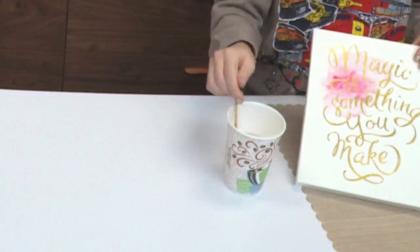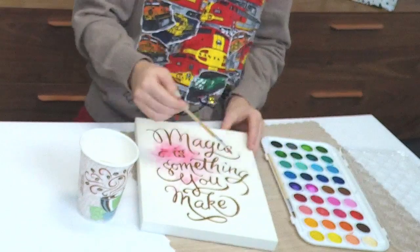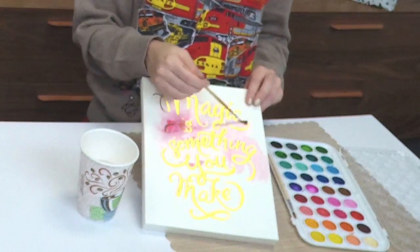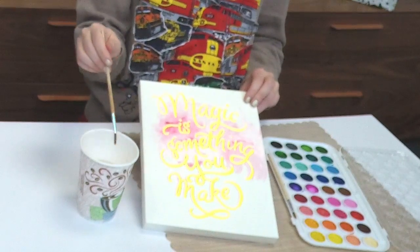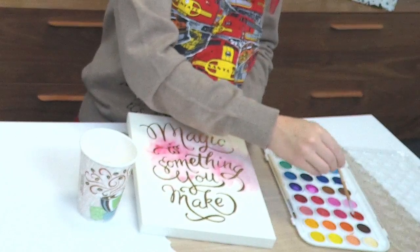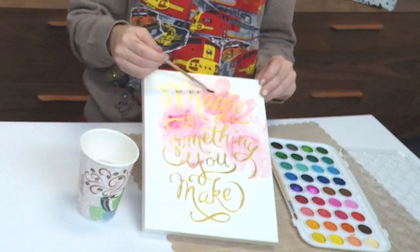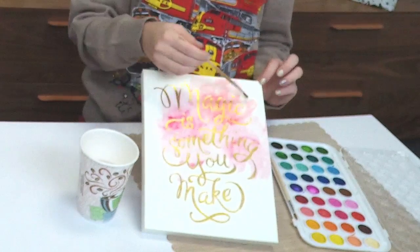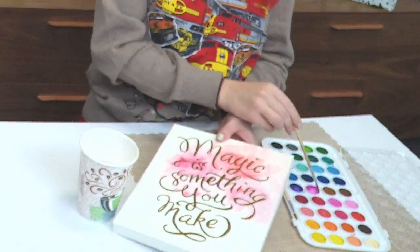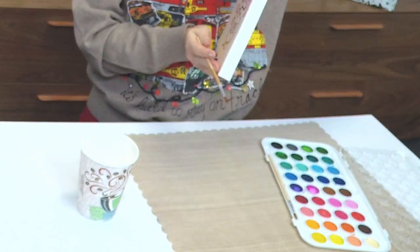If you add just water on top, you can start to run the color and get an ombré effect. I like this one because it says 'Magic is something you make' — which seems really fitting since you're making it custom. I love the colors in this watercolor set — there are so many options and hues. They're really trendy, with bubblegum pinks and minty colors. Super on-trend, as Crate Paper always is. Now I'm mixing some hues, using a different red from the kit. You can even wrap the color around the side to look really professional.